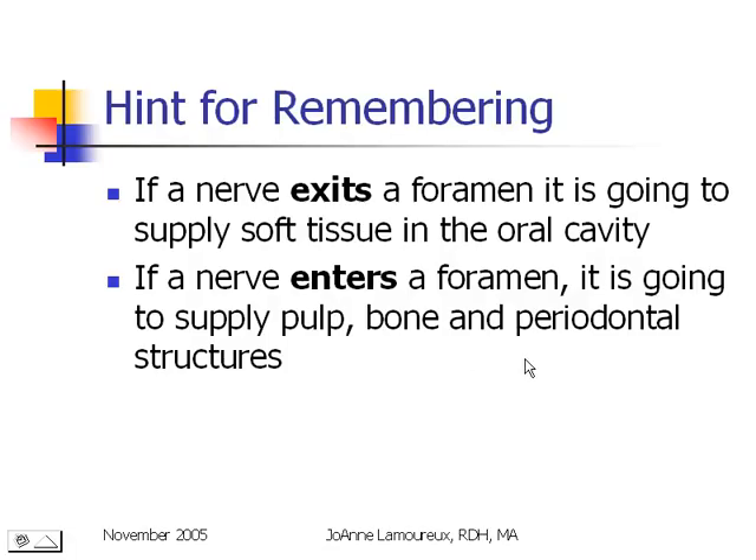Some hints for remembering: if a nerve exits a foramen, it's sending information from soft tissues. In order to send information from the pulp, the bone, and the periodontal structures, the nerve has to enter the bone in order to do so.